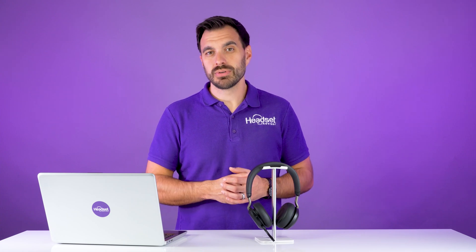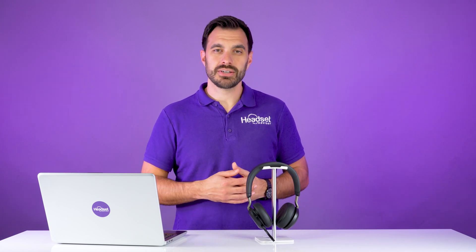And now I want to show you the sound quality of the Jabra Evolve 275 noise-canceling microphone headset.